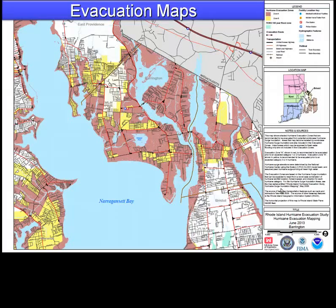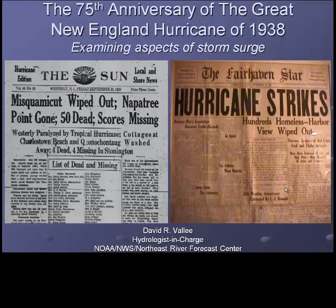Simply put, if you live by the shore in southern or eastern New England, know your vulnerability and know your local plan of evacuation. And speaking of planning, the fifth and final segment of this series will discuss actions you and I can take to be as best prepared as possible for the next hurricane that makes landfall here in New England.